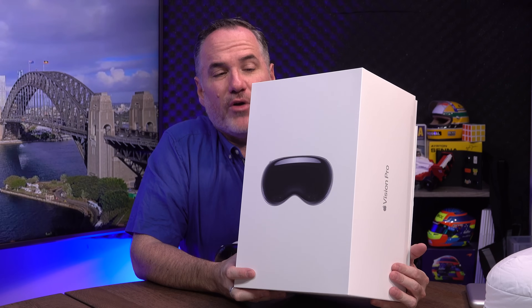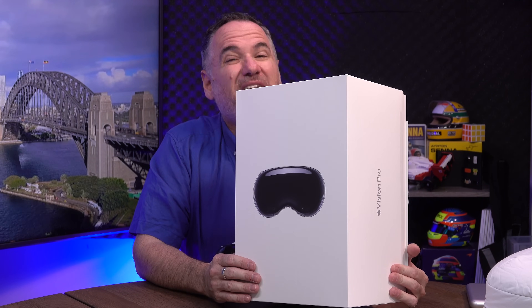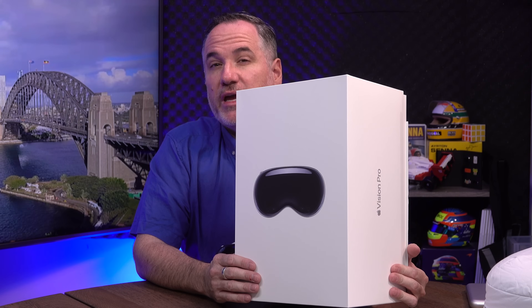It's finally Apple Vision Pro week here in Australia. It goes on sale this Friday, so let's take a look at the next era of computing. Or is it?